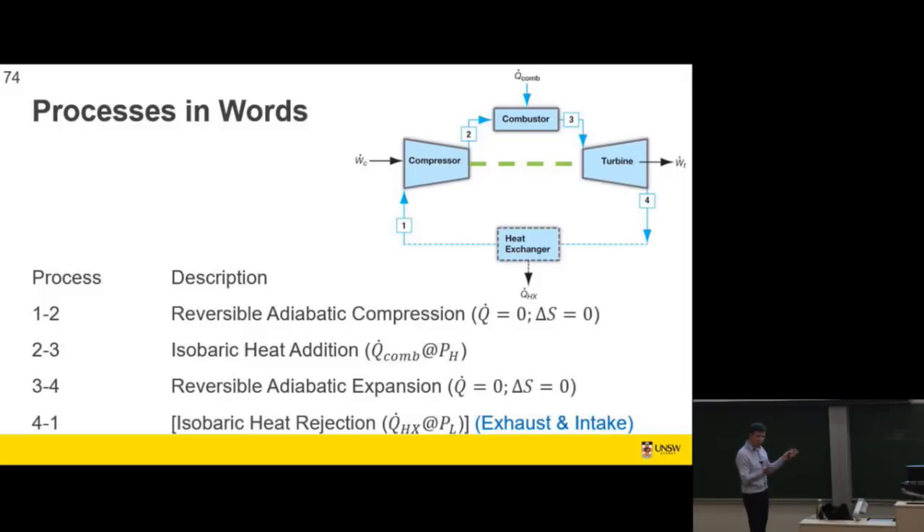So, what are the four processes and how do we model them? We have reversible adiabatic compression — same as our auto cycle, but it's important to note it's an open system, not a closed system, which changes how we apply the first law. We have isobaric heat addition — feels like our diesel cycle — where we assume the combustor inlet and outlet pressures are the same. Reversible adiabatic expansion for the turbine in the ideal case. And then isobaric heat rejection, which in reality is exhaust and intake — process 4-1 is how we model it, but that's what it actually is.